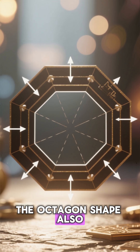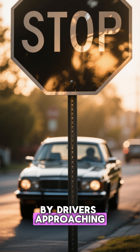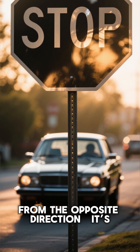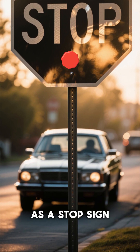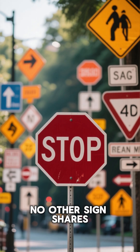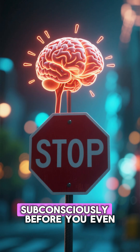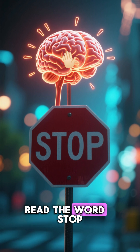The octagon shape also had a brilliant safety reason. When viewed from the back — say, by drivers approaching from the opposite direction — it's instantly recognizable as a stop sign, even if the words aren't visible. No other sign shares its shape. That is why your brain identifies it almost subconsciously, before you even read the word stop.